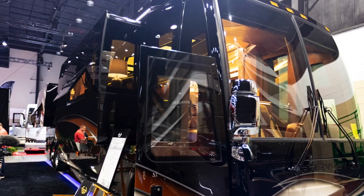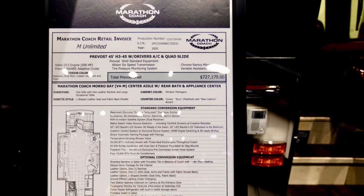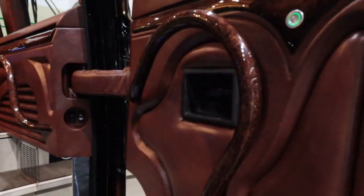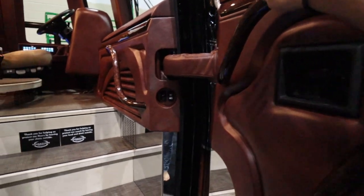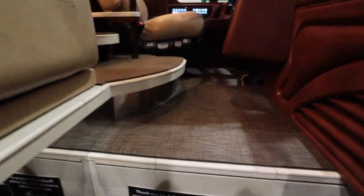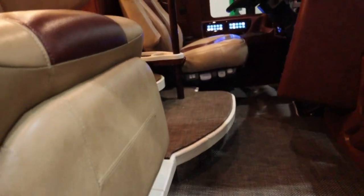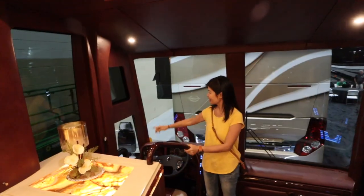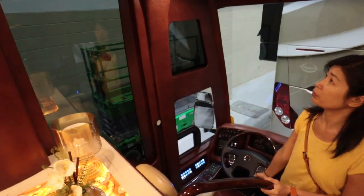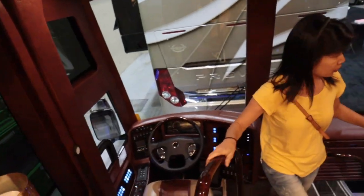We are going to show you how they designed the door — this door knob, carrying all the way inside. The floor is tile, but they put a non-slippery coating. Look at this window — I love the window going all the way from the roof down. Beautiful cockpit.